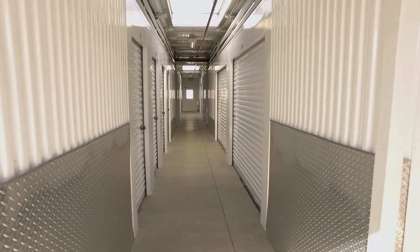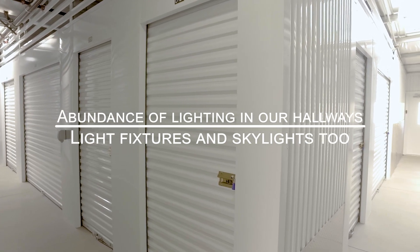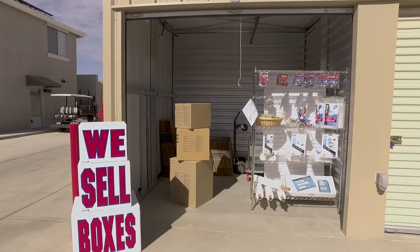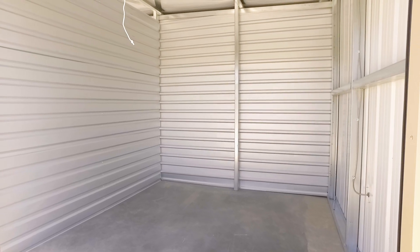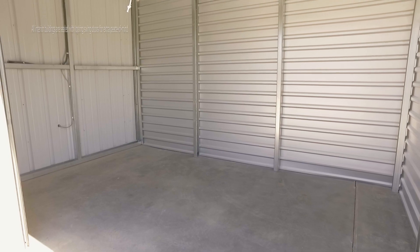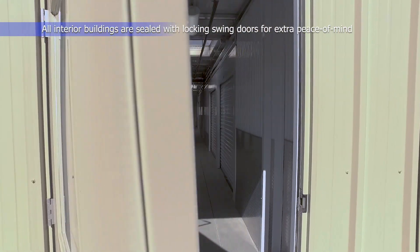An abundance of lighting in our hallways, with lighting fixtures and skylights too. Air circulation system. Personalized gate access code linked to your specific unit. All interior buildings are sealed with locking swinging doors for extra peace of mind.